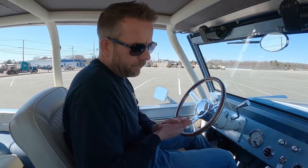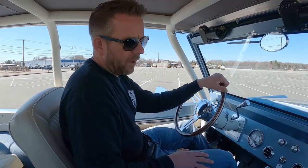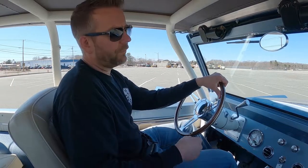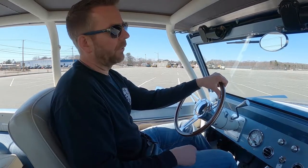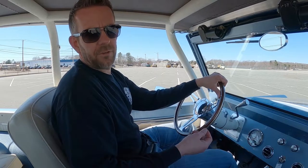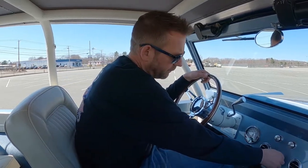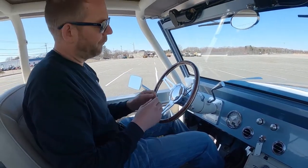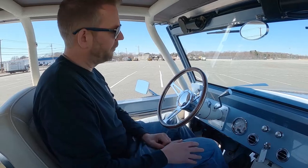It runs absolutely spectacular. I'm going to go ahead and show you how well it runs. It has a 351 Windsor with aluminum heads and 430 horsepower. It really has a ton of power. When I go ahead and start this, you'll see how quickly it starts — it starts instantly, runs beautiful, and sounds beautiful.